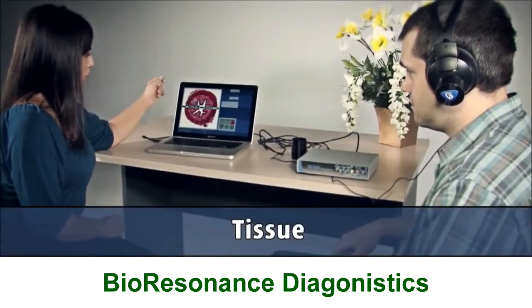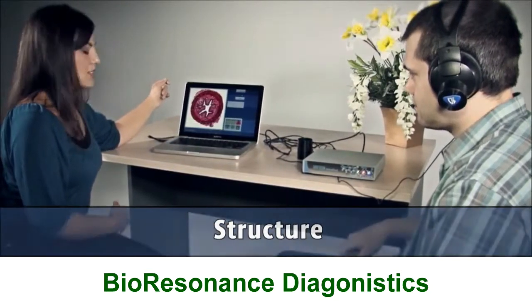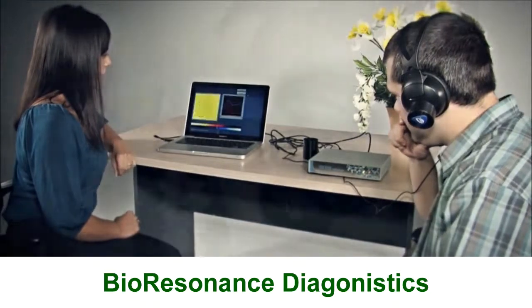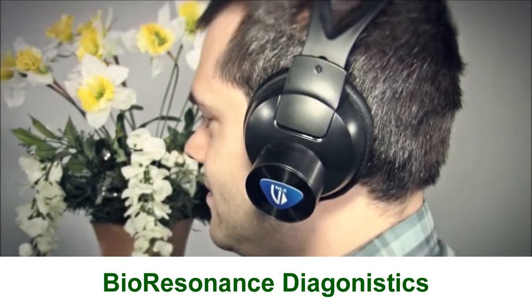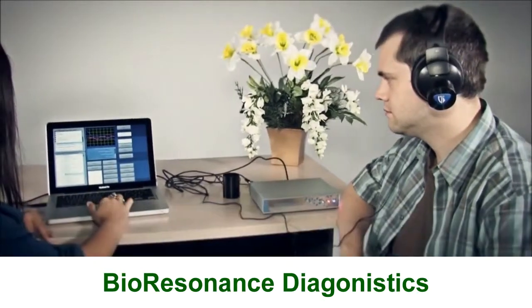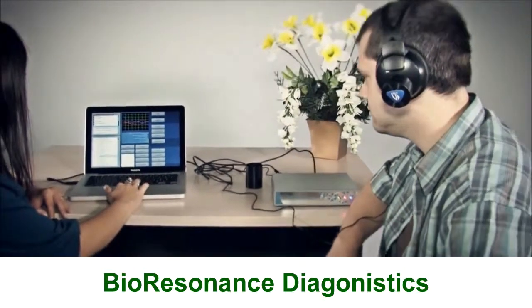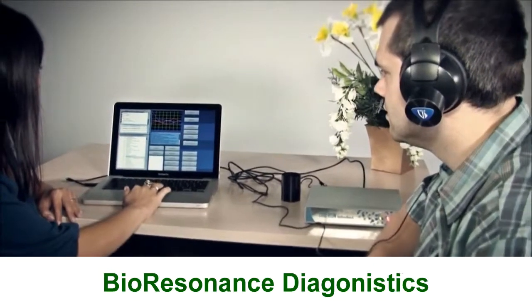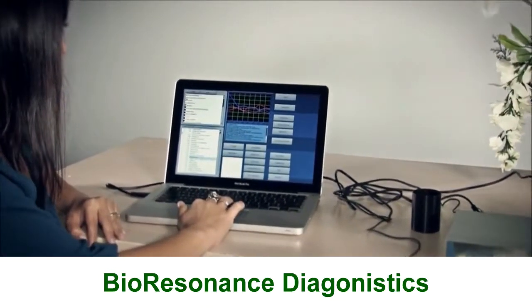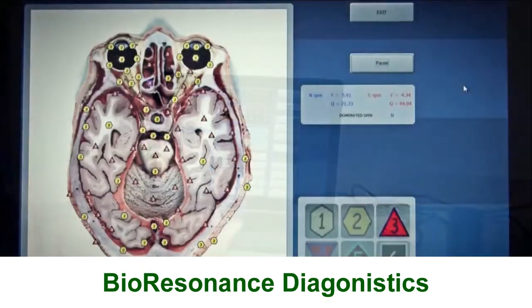Every organ, every tissue, every structure in your body has a natural resonance frequency that is as different and unique as a fingerprint. This bioresonance is affected by illness, infection, or imbalance. By using non-invasive methods that stimulate and then analyze the various bioresonance frequencies throughout your body, it is possible to scan your body to detect how each system is functioning.